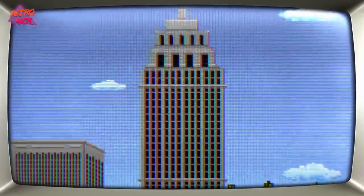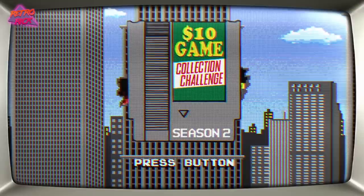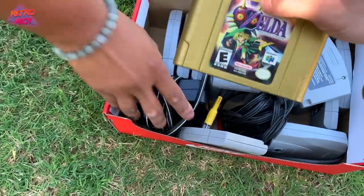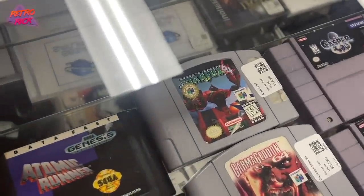What is up internet, Retro here and welcome back to another episode of the $10 Game Collection Challenge, Season 2. We are on a quest to build the largest N64 collection possible, starting off with just a $10 bill, only to give you guys the entire collection at the end of the series in December. Now we have sold quite a few things and we have some updates, so let's jump into it.